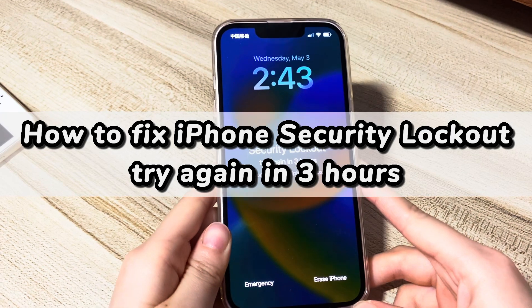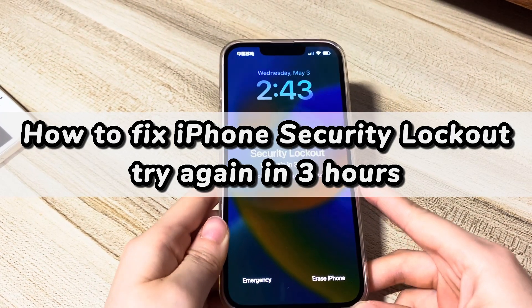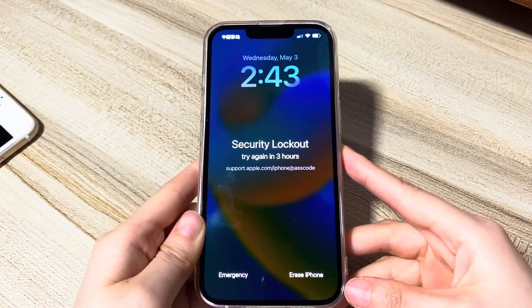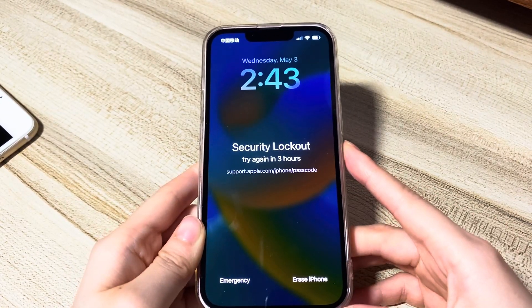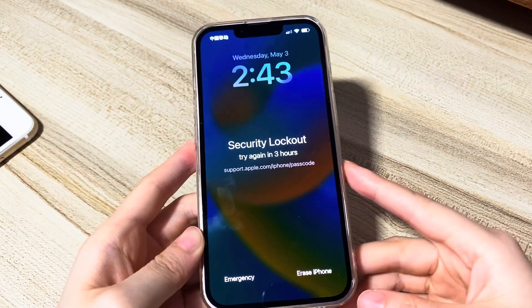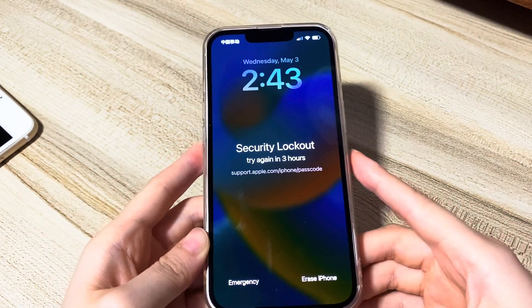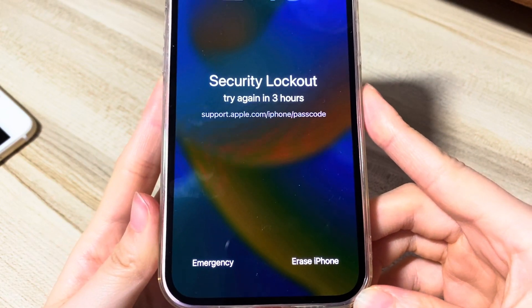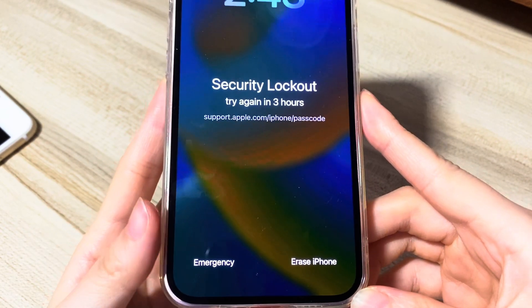iPhone passcode lock is a good way to keep your content and data safe. But when the unthinkable happens — for example, you forgot the passcode or someone else enters the wrong passcode constantly — you will get locked out of your iPhone. If you keep typing the incorrect passcode more than nine times, the screen will display iPhone security lockout try again in three hours.